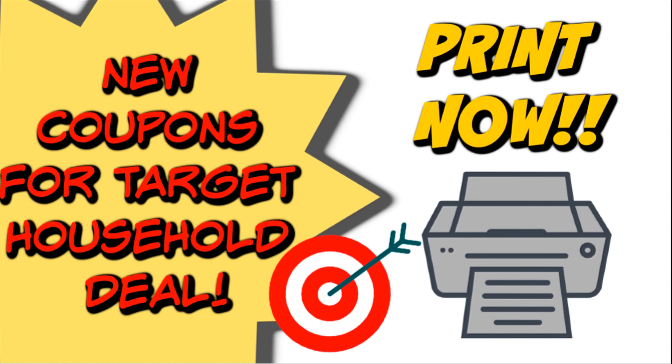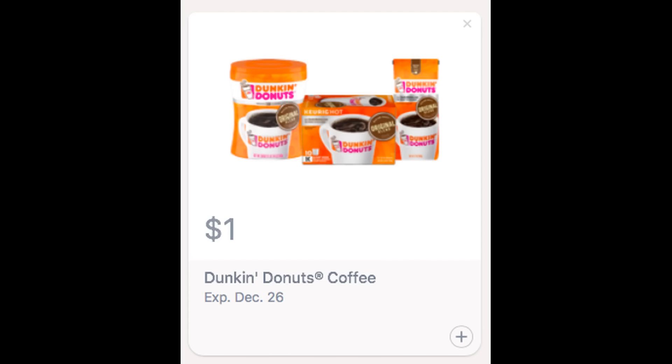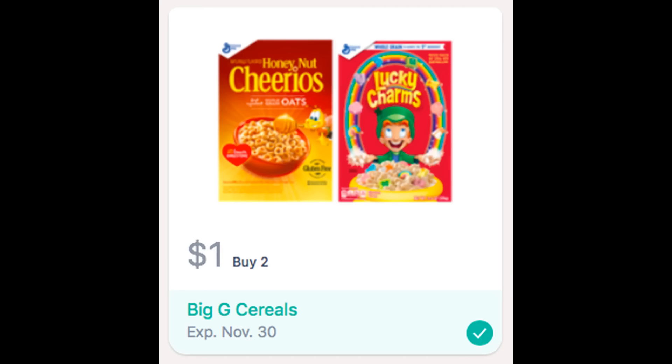There are a couple of Saving Star rebates that you might want to keep an eye on in case you do some deals to grab some more savings. So let's go ahead and check out some Saving Star rebates first. As far as Saving Star rebates, I really didn't get any new rebates that were too exciting. There is this one rebate for Dunkin' Donuts coffee that I just wanted to remind you guys about, along with this General Mills cereal rebate too.